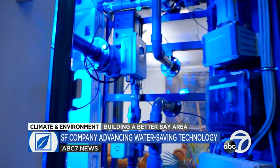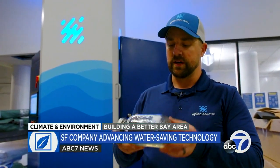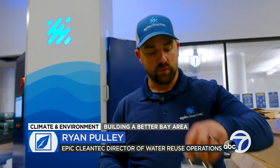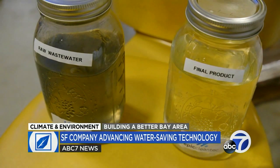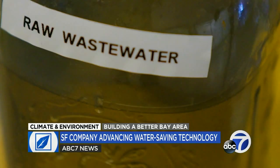At the heart of the system, a control center monitors everything from the amount of energy being saved to the amount of wastewater being recovered. Ryan Pulley is director of water reuse operations. We take water that looks like this as it comes into our system, then take it through our process and it comes out this way. While the company says the water is more than pure enough to drink, by state regulations it's currently used only for applications ranging from toilet flushing to irrigation to cooling laundry systems.